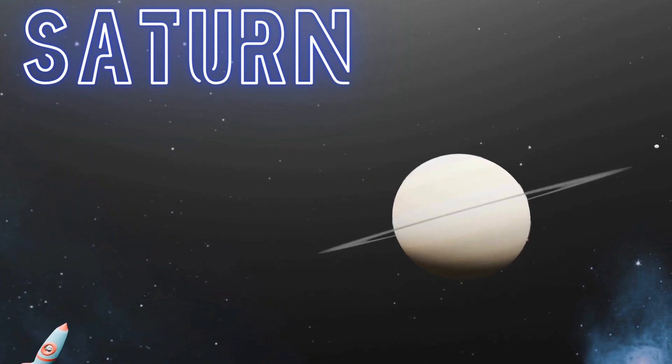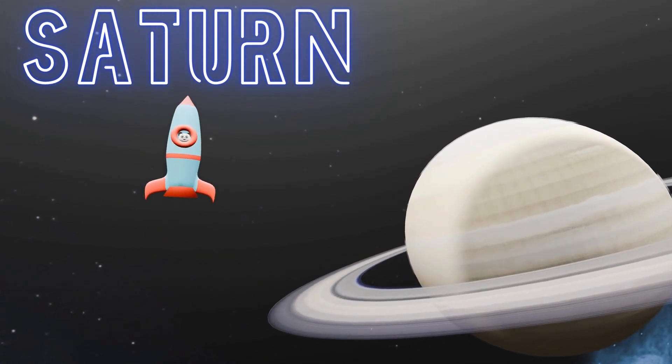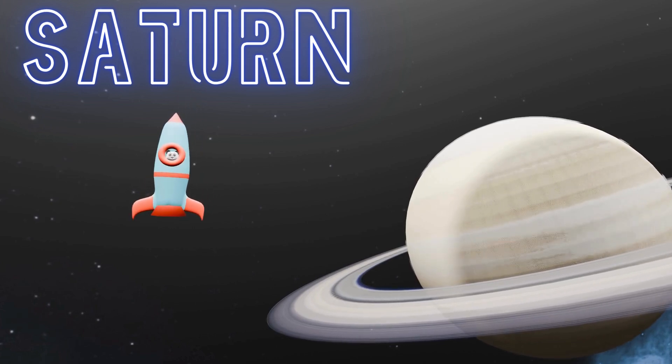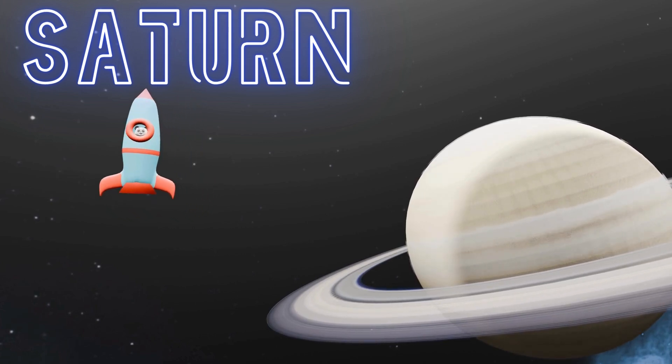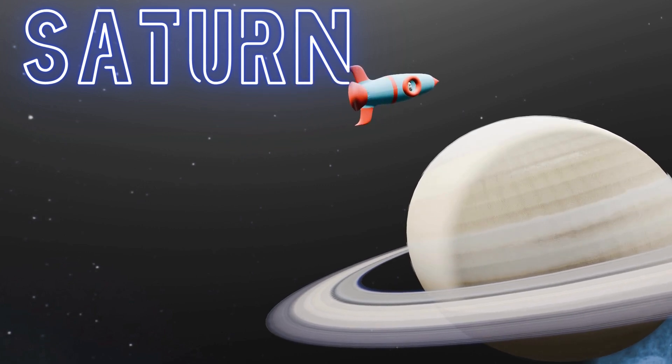Saturn comes next, with its famous rings made of ice and rocks. And did you know that Saturn is so light that it would float on water if there was a big enough bathtub? Imagine having a planet-sized bathtub toy!